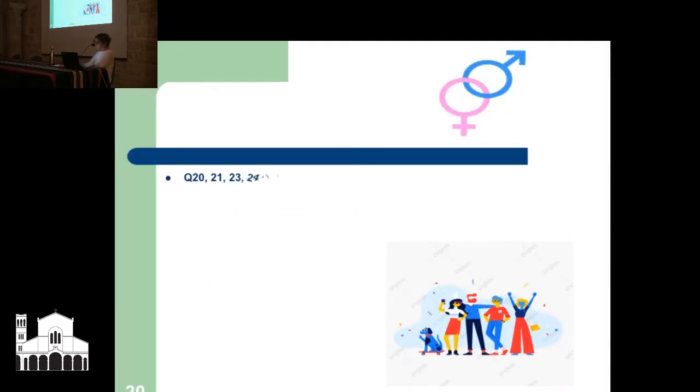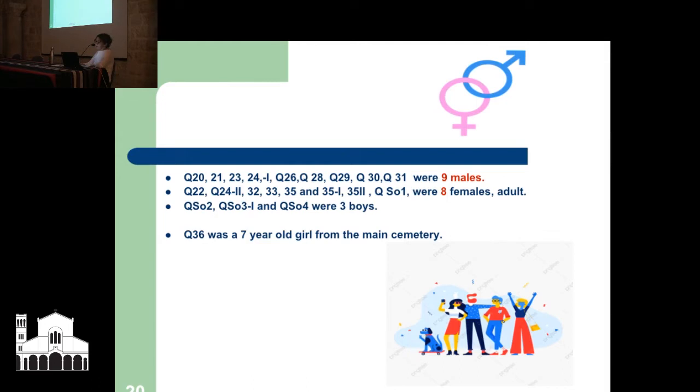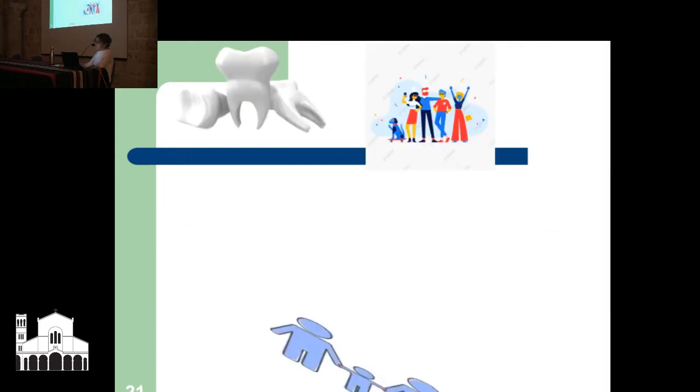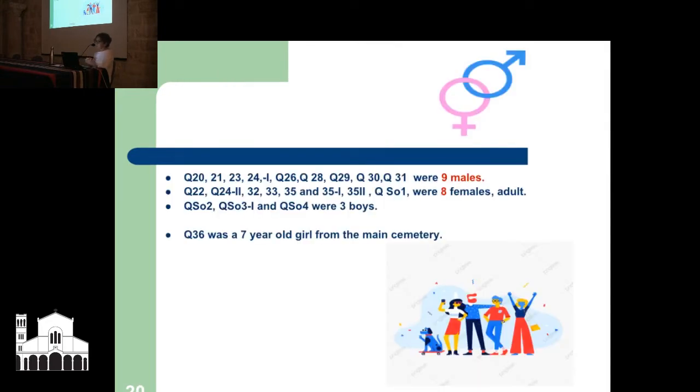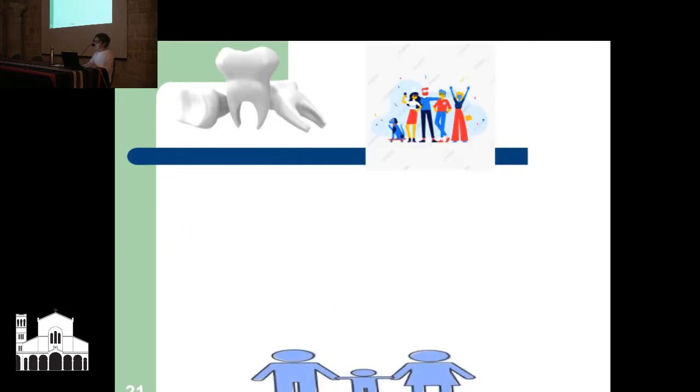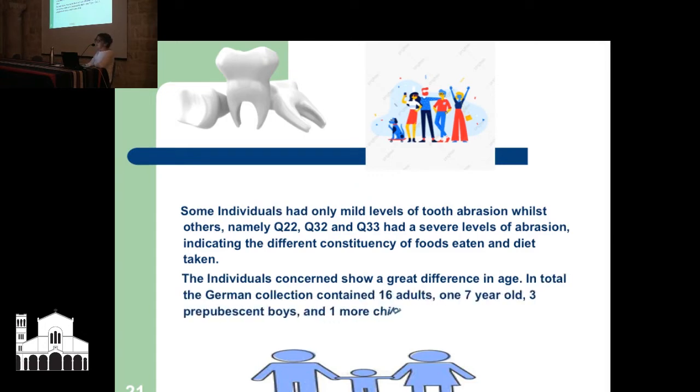With the German collection, there were 9 males, 8 females, 3 boys, and a 7-year-old girl from the main cemetery. It's very difficult nowadays to gauge the sex of a prepubescent child in anthropology, but Röhrer-Ertl was an expert in this field. Some individuals had only mild levels of tooth abrasion, whilst others — namely Q22, Q32, Q33 — had severe levels of abrasion, indicating different constituency of foods eaten and diet.